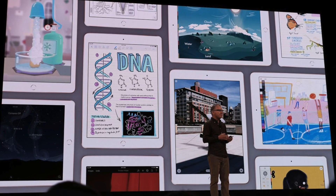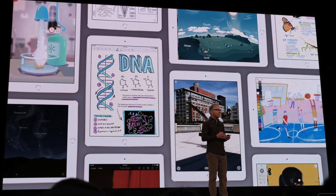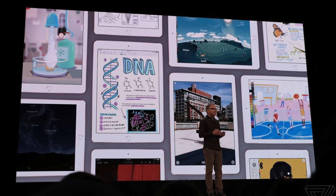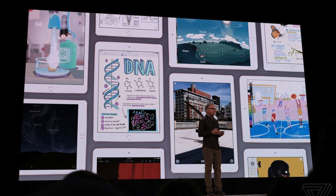That's the new iPad: Apple Pencil support, the A10 chip, a new gold color, and it's cheaper at $299 if you are a student or teacher. Anyway, thanks for watching — drop a like on it. My name is Mike and I'll see you in the next one.